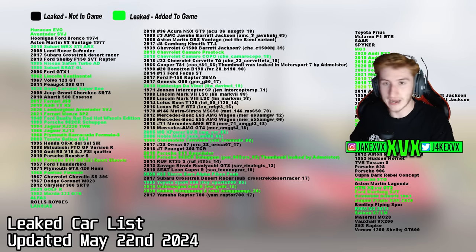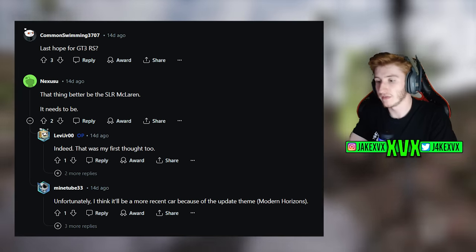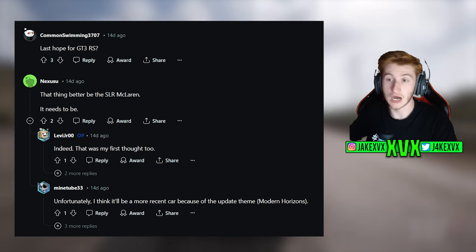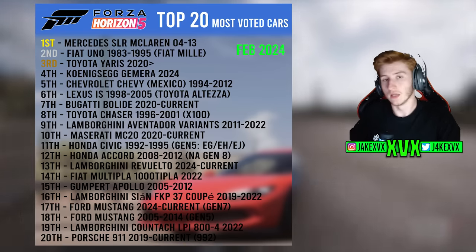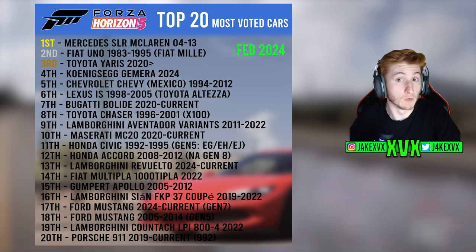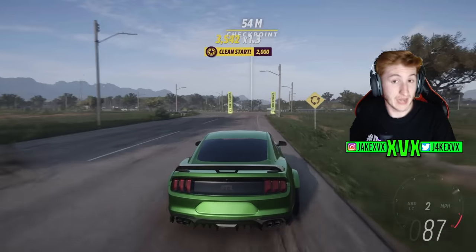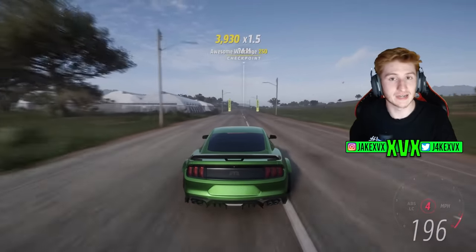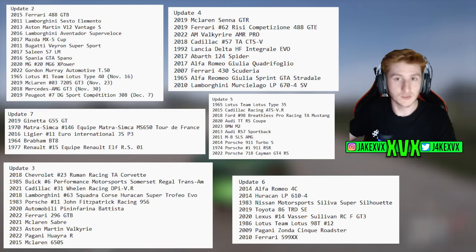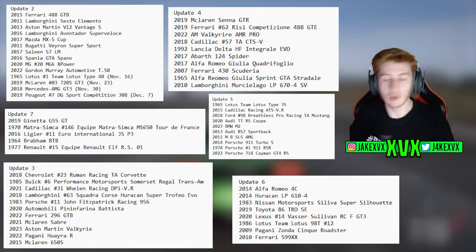Looking at the leaked car list, anything modern is certainly possible — the GT-RS is a good guess as well. The SLR McLaren I still don't think is coming because it's not modern and it's the top requested car, which doesn't match the wording on the coming soon page. We're definitely getting the Ioniq 5N and whatever the highly requested car is, plus more — they've never just added two new cars. Cars added to Forza Motorsport also tend to eventually appear in Horizon 5.